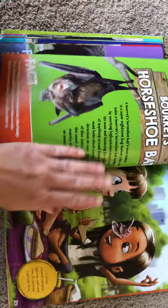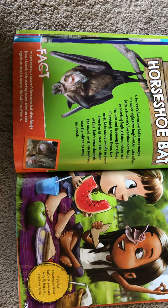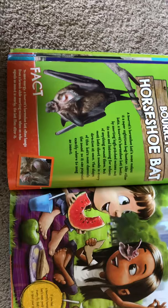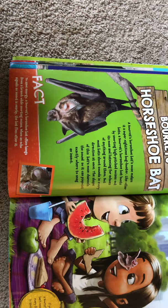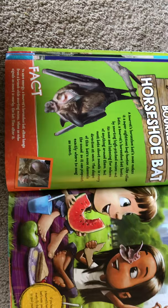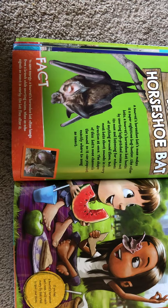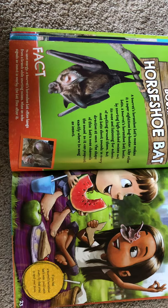A Barret's horseshoe bat's nose makes it a super nighttime bug hunter. Like other bats, a Barret's horseshoe bat hunts by snorting high-pitched noises out its nose and listening for echoes of anything around them. But most bats shoot sounds in every direction at once — the shape of this bat's nose channels the sound so it can pinpoint exactly where to snag an insect. A Barret's horseshoe bat often hangs from a branch while snorting noises to save energy. When an echo signals an insect is nearby, the bat flies after it. If you had a Barret's horseshoe bat's nose, you'd catch every fly that tried to spoil your picnic.